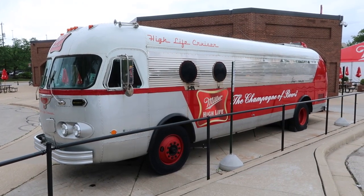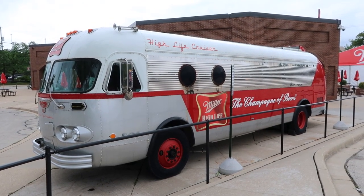Miller — the champagne of beers. My goodness, this is quite an old vehicle: the Miller High Life Cruiser. This thing looks like it goes all the way back to the 50s, maybe even the 40s.